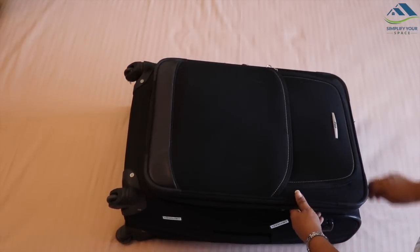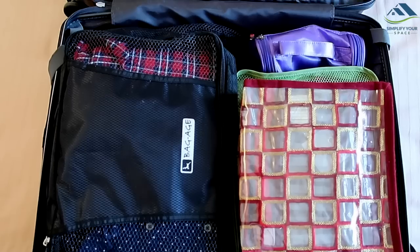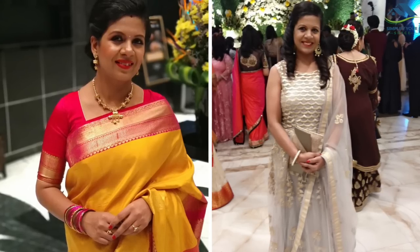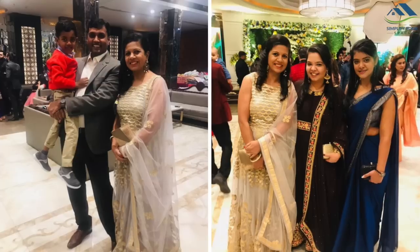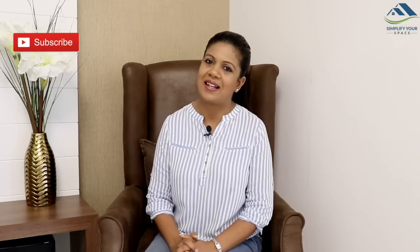We have an entire travel playlist for all the packing videos from where you can get a lot of efficient packing tips — please find the link in the description box or at the end of the video. Thoughtfully packed luggage kept me and my family well dressed and warm throughout the functions, especially during the cold evenings. All the items and dresses were easily accessible and our prime focus was to enjoy the functions with zero luggage fuss. Thank you for watching! Please give a thumbs up if you like this video and don't forget to subscribe for many more organizing videos. I'll see you next week. Happy organizing from Simplify Your Space!